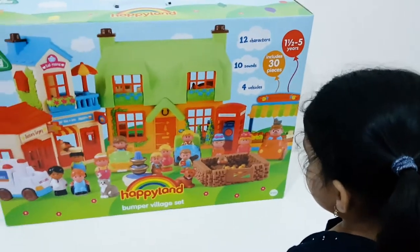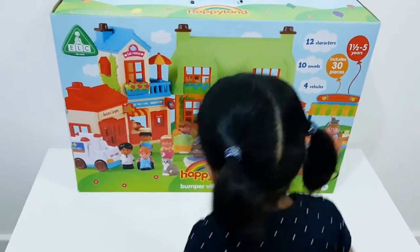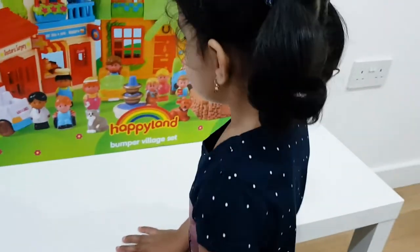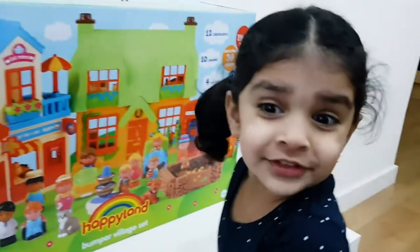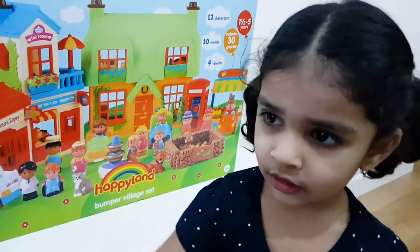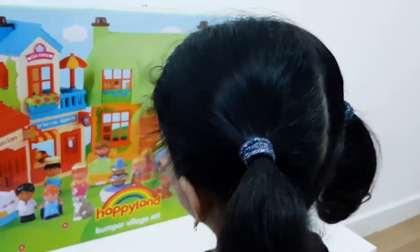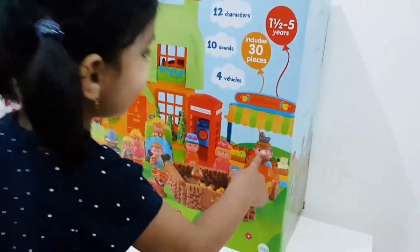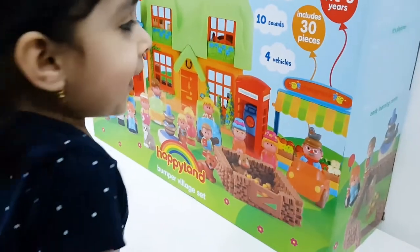How does a duck do? Quack, quack! Quack, quack. And there is a fountain. Yes, there we have a fountain. And we go to the fountain. And I can also see a shopping market there. There is a fruit store, Meera. Yes. It has so many fruits.